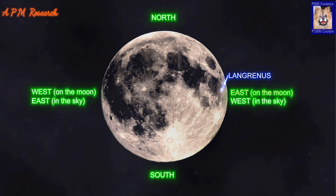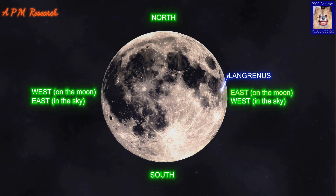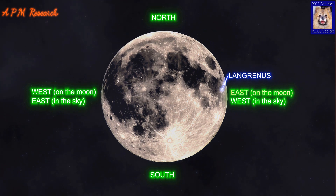Langrinus is a prominent impact crater located near the Eastern Lunar Limb. The feature is circular in shape, but appears oblong due to foreshortening. The inner wall of Langrinus is wide and irregularly terraced, with an average width of about 20km.